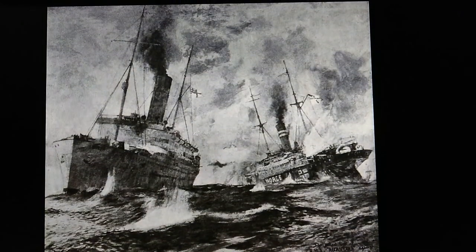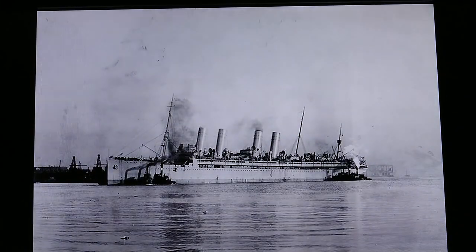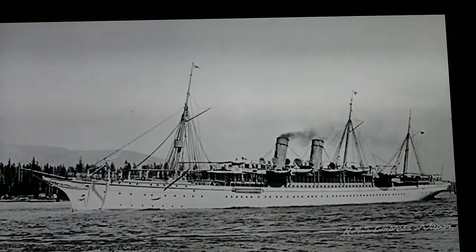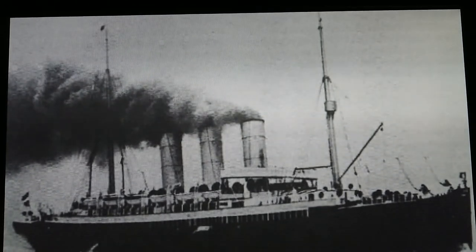An armed merchantman is a merchant ship equipped with guns. Here are a few examples. An auxiliary cruiser is a merchant ship designed for wartime conversion, and were faster ships. Here are a few examples.